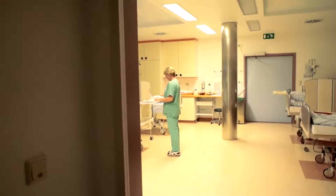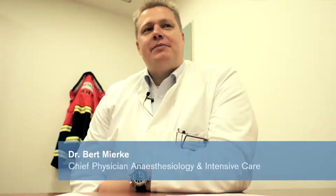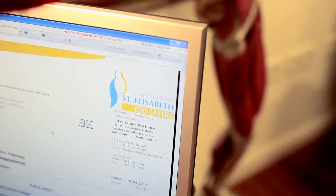The 235-bed hospital, with focuses on gynecology and orthopaedics, had the opportunity to be the first clinic worldwide to test the new system. Dr. Bert Mirke, Chief Doctor of Anesthesiology, notes that new features Perseus brings over the Primus line include the high dynamism of the system — quick to connect and disconnect from the patient, quick delivery and removal of gases — and notably lower volumes compared to Primus.